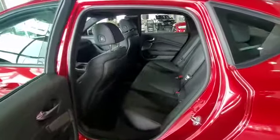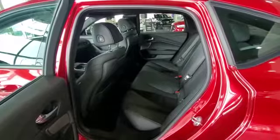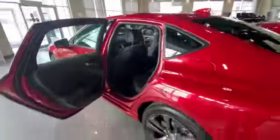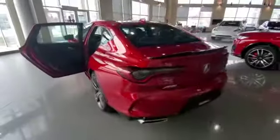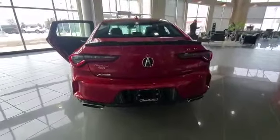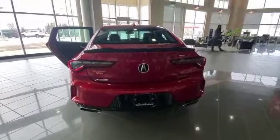There's the ELS Studio sound system and ample space for your passengers with a good amount of headroom and legroom. The A-Spec also has a gorgeous black spoiler, and the red color looks pretty aggressive.